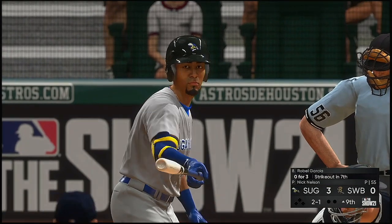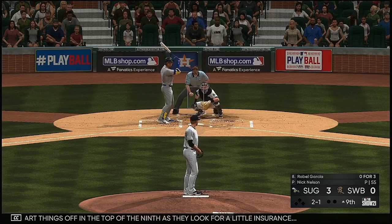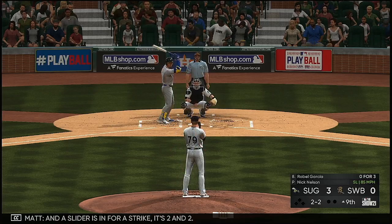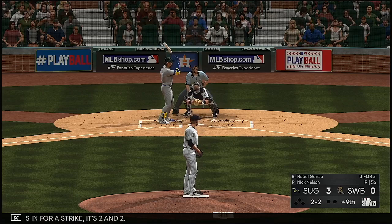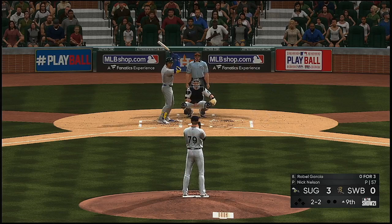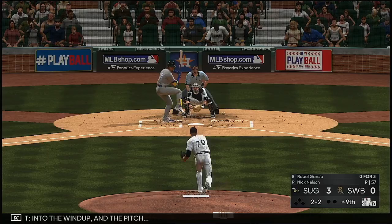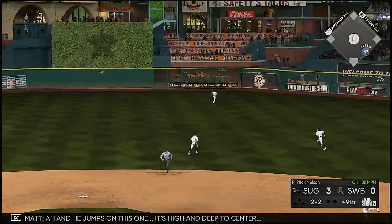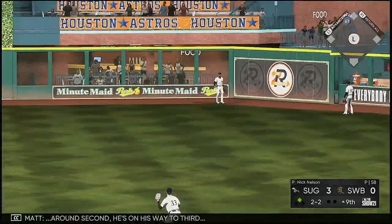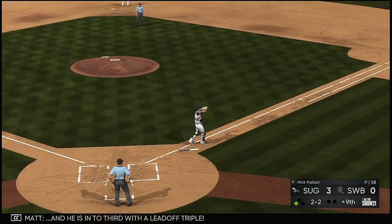Robo Garcia will start things off in the top of the ninth as they look for a little insurance. A slider is in for a strike — two and two. He stays alive, still two and two. Into the wind-up and the pitch — he jumps on this one, high and deep to center for extra bases. Around second, on his way to third — he is in with a leadoff triple!